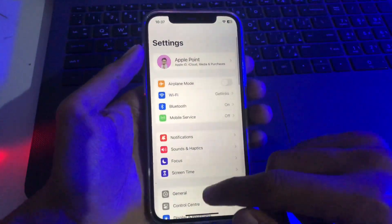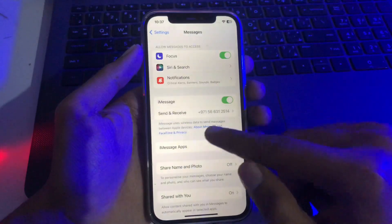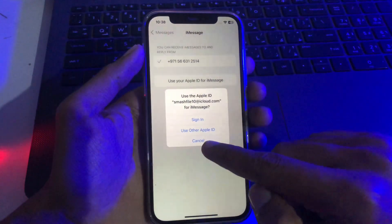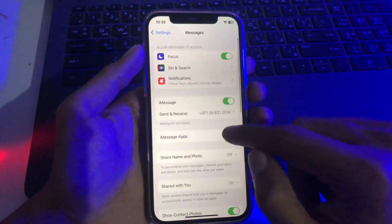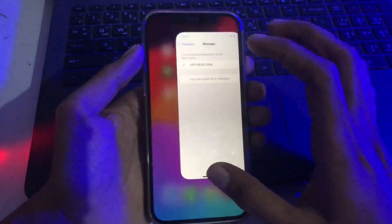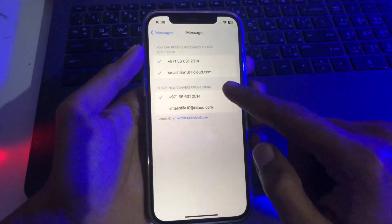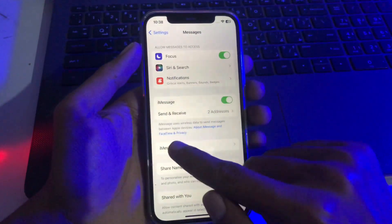If it's still not working after applying that solution, go to Settings, then Messages, where you can find iMessage. Simply open it and use your Apple ID for iMessage — tap 'Sign In' and sign in with your Apple ID. It will take a few minutes. Once you refresh the page, your Apple ID will be connected in iMessage. As you can see, your error will be fixed and iMessage will be properly working.